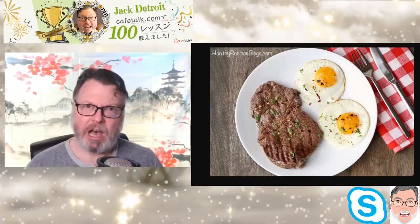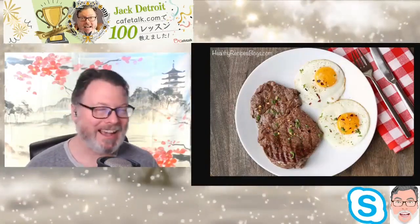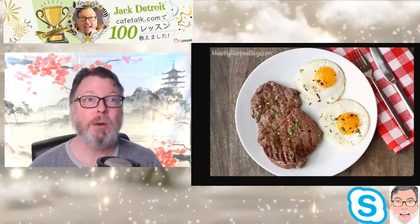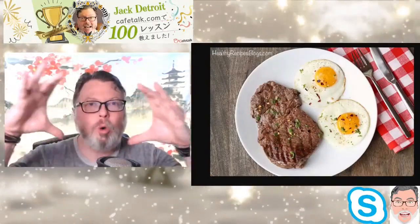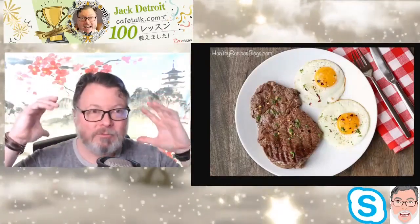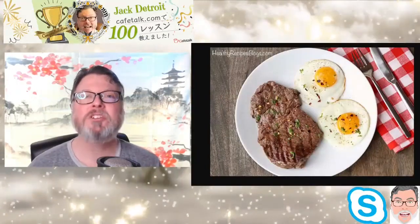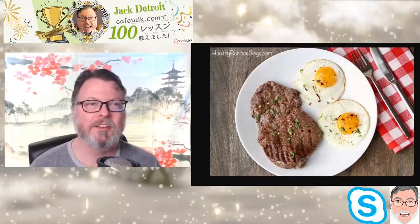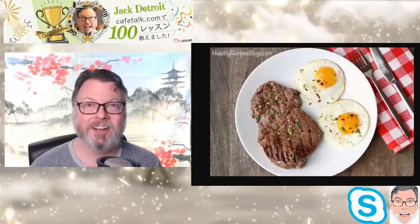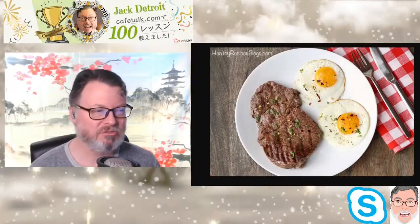Do I ever eat steak and eggs? Almost never. There's nothing wrong with having steak with breakfast occasionally, but having a whole steak every single morning is not healthy. For brunch, I'll have grilled steak with sautéed vegetables — that's fine. But for breakfast before you go to work? Yuck, that's really gross.